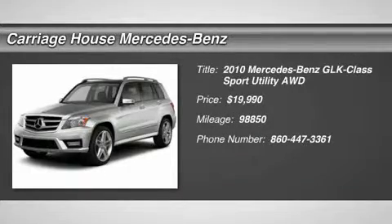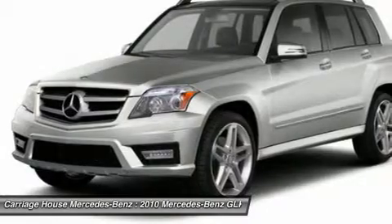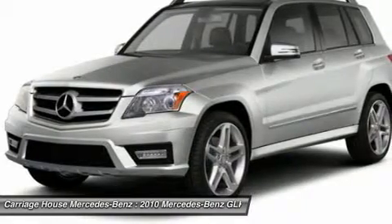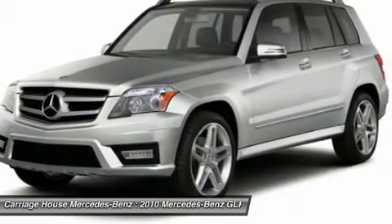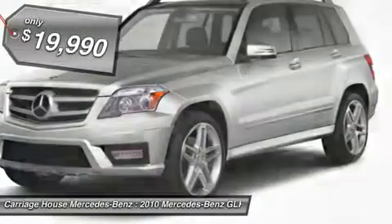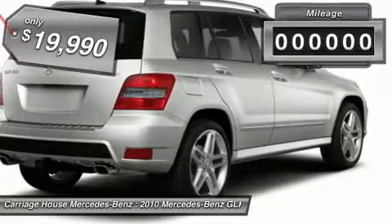The 2010 Mercedes-Benz GLK class, based on the C-Class, joins the small upscale SUV class. Its smooth 268 horsepower 3.5 liter V6 delivers quick acceleration and is priced below $20,000.